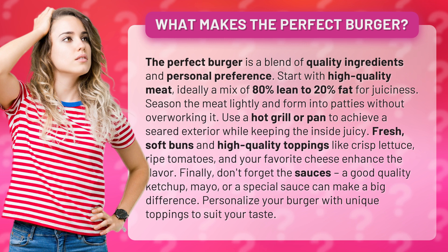Fresh, soft buns and high-quality toppings like crisp lettuce, ripe tomatoes, and your favorite cheese enhance the flavor. Finally, don't forget the sauces — a good quality ketchup, mayo, or a special sauce can make a big difference.